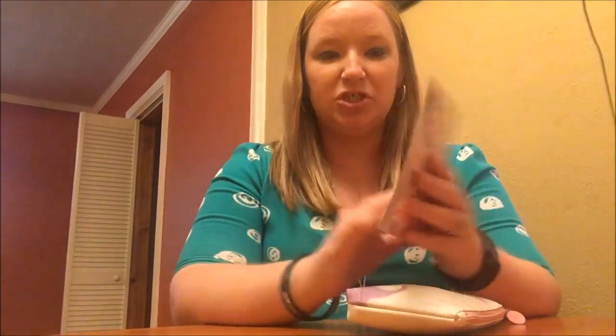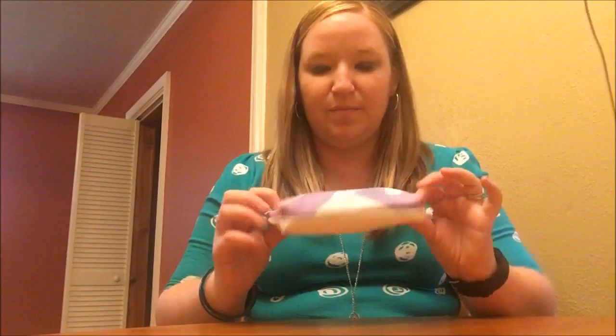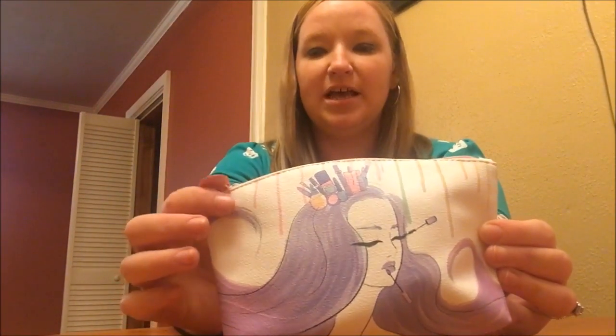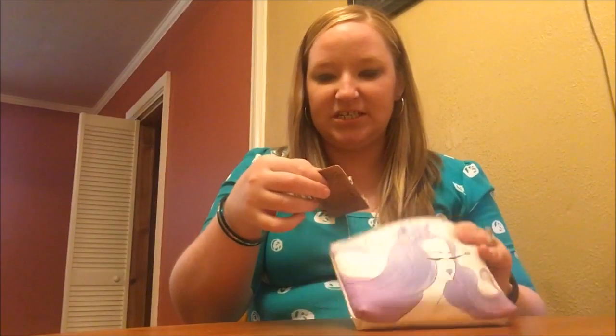It looks like this month's theme is Sugar Highness, and the bag that I got is the purple one. I've seen a girl with teal hair also, but I did receive the purple one.